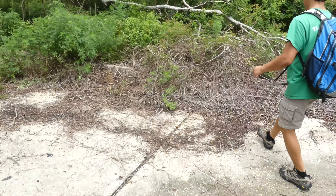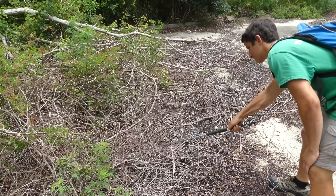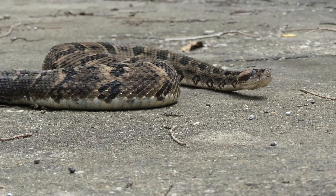As it turns out, we won the coin flip, and it didn't take us more than 20 minutes to spot a massive timber rattlesnake taking refuge from the intense sunlight under a concrete slab. And I had the opportunity to present the impressive animal for the camera.